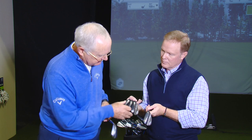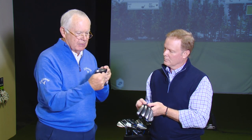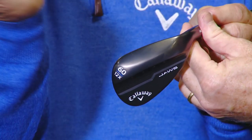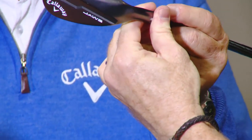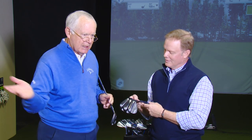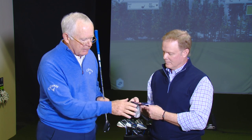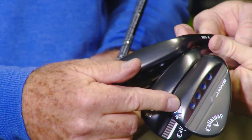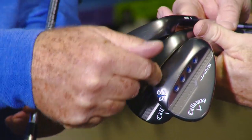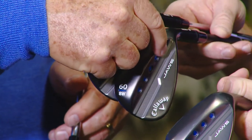If you're steep and want to open the face, we have the X, which has a C grind — relief in the heel — so you can open that. When you open up, you add bounce and loft. We have relief here so you can keep the leading edge under the ball — that's critical. For shallow players who don't take a divot, we have three options: the S if you don't want to open it up, and the C grind with heel relief if you do. We also have the new 8W — less bounce, very narrow heel, a very technical and amazing wedge.